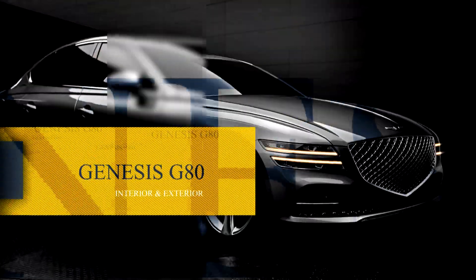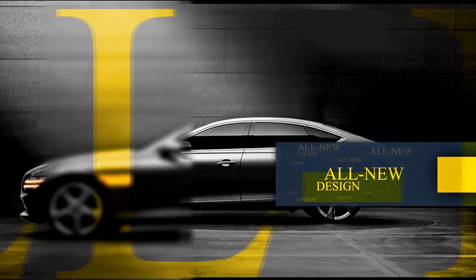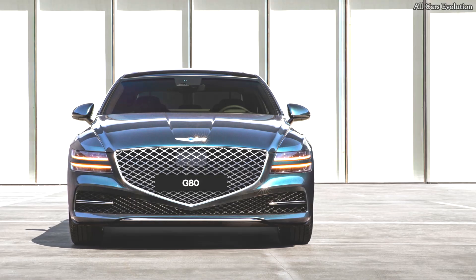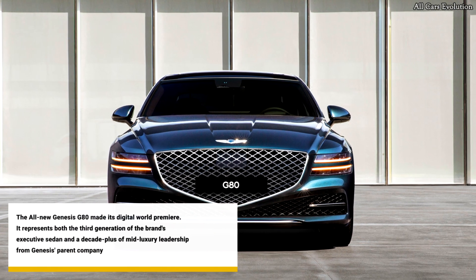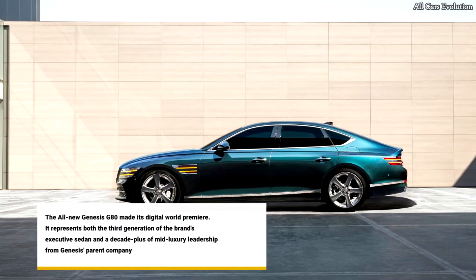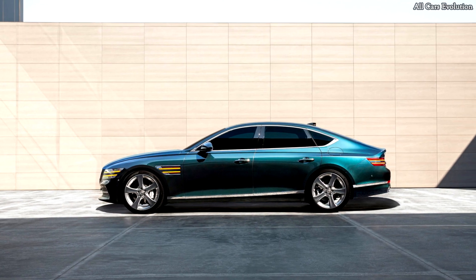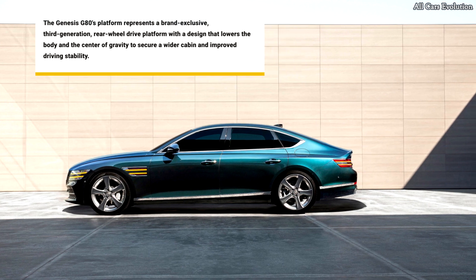Hello and welcome to All Cars Evolution. The all-new Genesis G80 made its digital world premiere. The Genesis G80's platform represents a brand-exclusive third-generation rear-wheel-drive platform, with a design that lowers the body and the center of gravity to secure a wider cabin and improved driving stability.